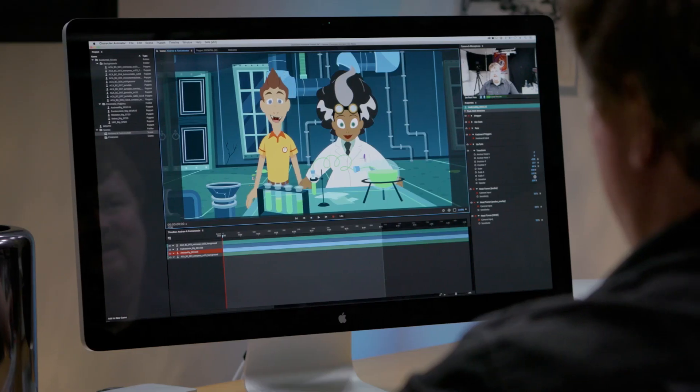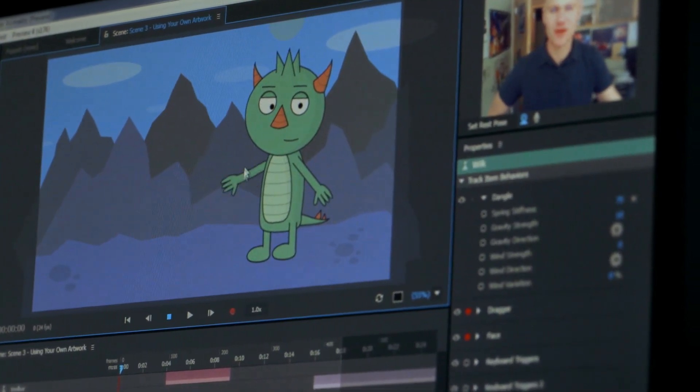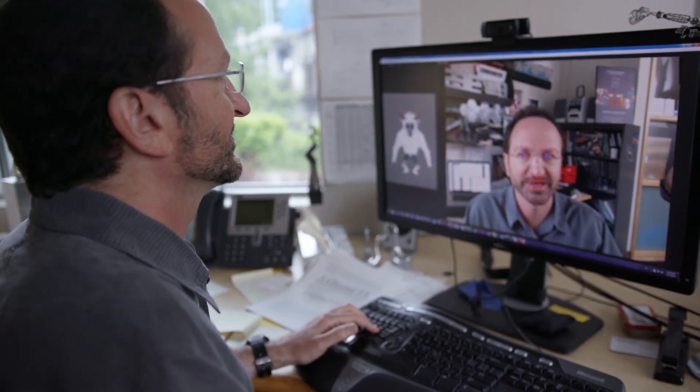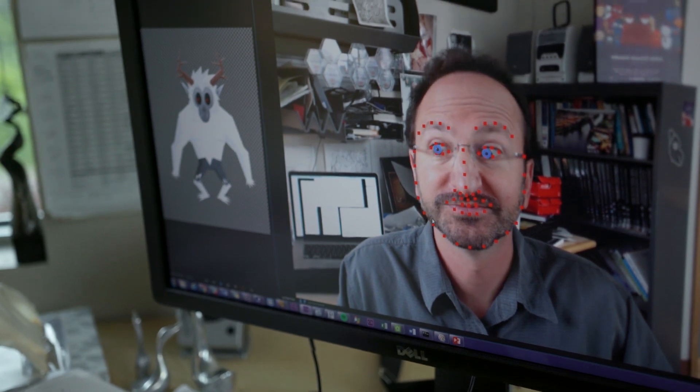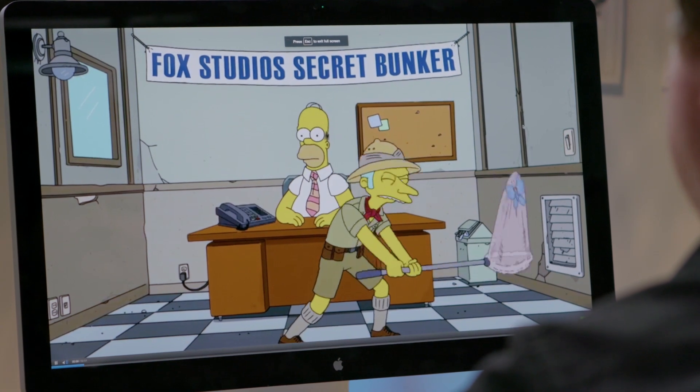Bring 2D characters to life by acting out their movements in front of a webcam with Adobe Character Animator. Since it was first unveiled as a public beta over a year ago, Character Animator has benefited from thousands of users' feedback, and even had a starring role on The Simpsons, where it made history as the first-ever live animation broadcast.